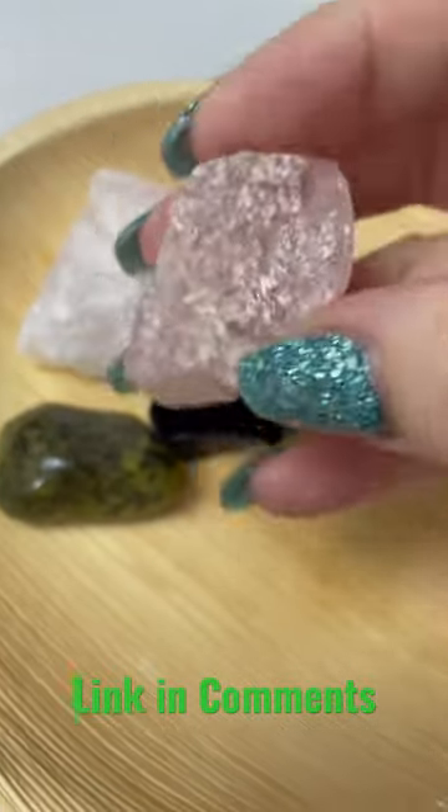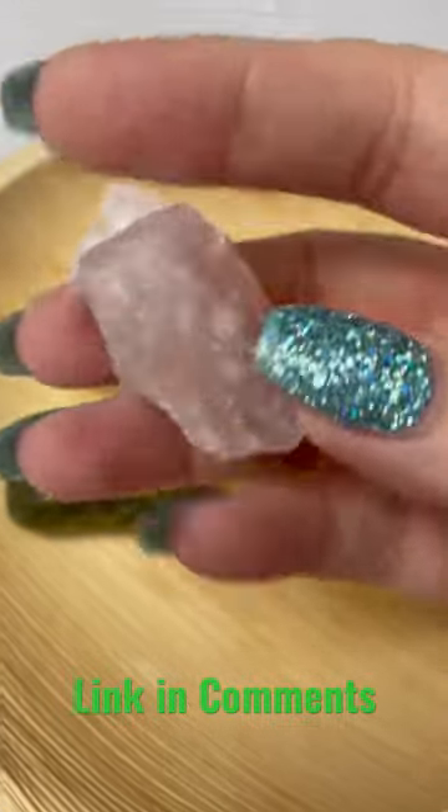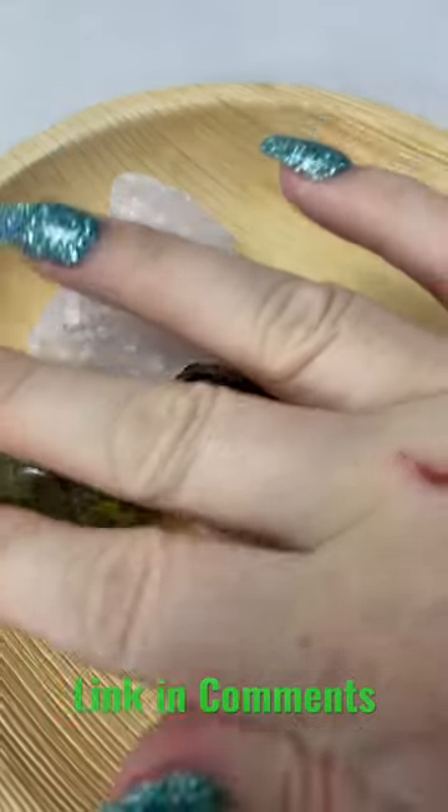And then last but not least, some very special lavender rose quartz for some extra TLC and that little bit of love you're going to need during the retrograde season. I'm going to go ahead and put this listing in my Etsy shop — the link will be down below.